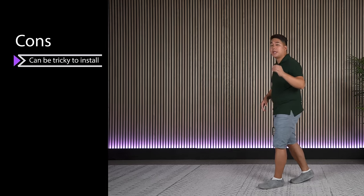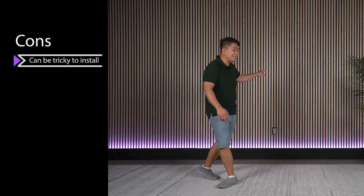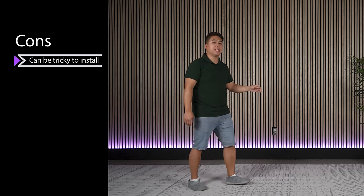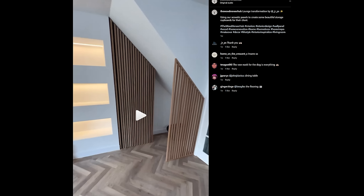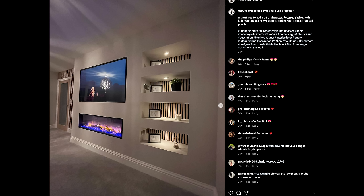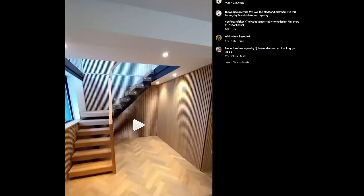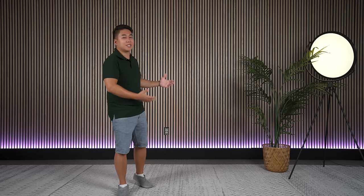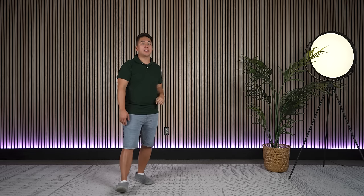The next con is that while in some situations these are really easy to install, in some situations it can be much more complicated. For example, if you have angled walls, shorter walls than 96 inches, taller walls than 96 inches, or a concrete back — all of those things add complexity to the project. It's going to take more time and require more tools, so you might want to take those things into consideration before picking these up.